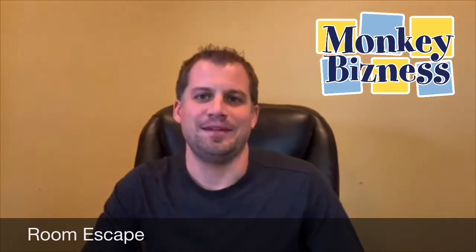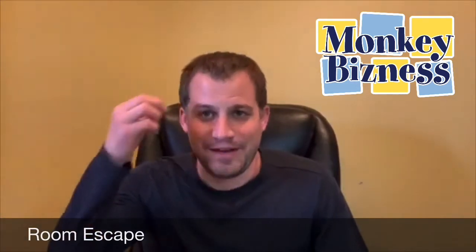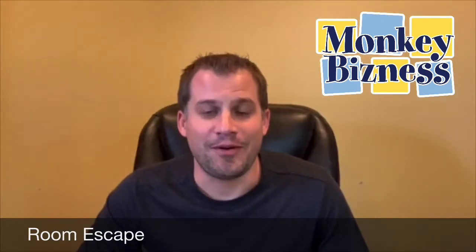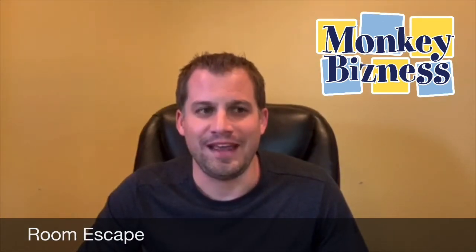Hey everyone, it is Matt from Monkey Business. We miss seeing everybody. We hope to have the stores here opened sometime soon. We don't have a date yet but we're working towards that.